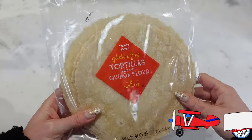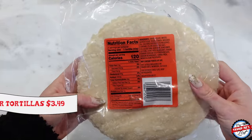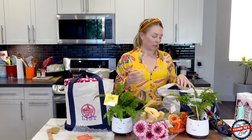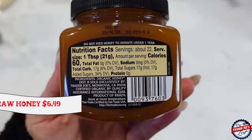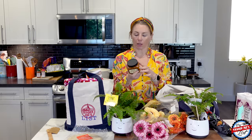Gluten-free tortillas made with quinoa flour — these are yummy, but you have to heat them up. If they're cold, not as good. Heat them up and they're pretty solid. You can make a wrap, a taco, a burrito — I love them. Organic raw honey: it's good to have this. We go through this honey so fast. We put it in teas. Simon sometimes puts it in his coffee, which I wasn't aware of until this morning, but I could see how that could be good.